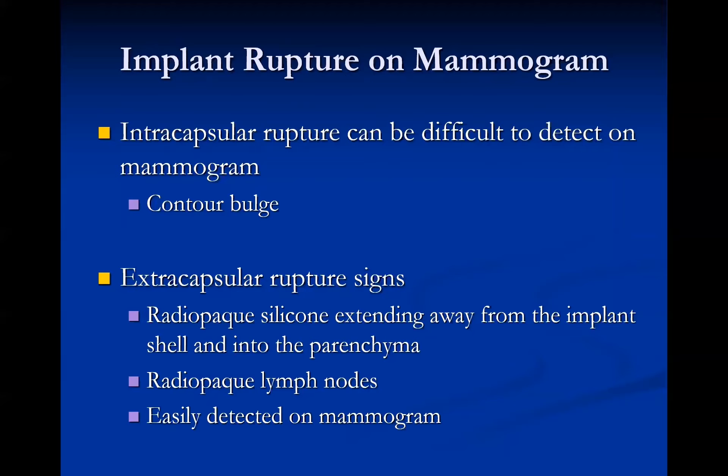On mammography, intracapsular rupture can be difficult to detect but may be seen as a contour bulge — if a previously perfectly oval implant now shows a bulge, that is concerning for intracapsular rupture. Signs of extracapsular rupture are easier to see: you'll see radio-opaque silicone extending away from the implant into the parenchyma, and even radio-opaque lymph nodes from silicone uptake.